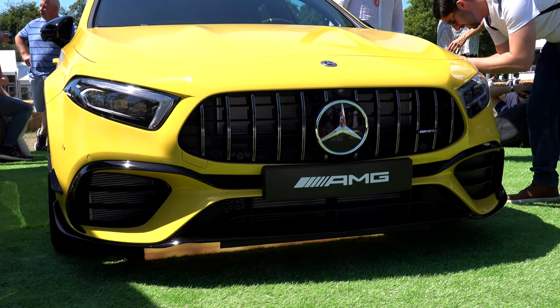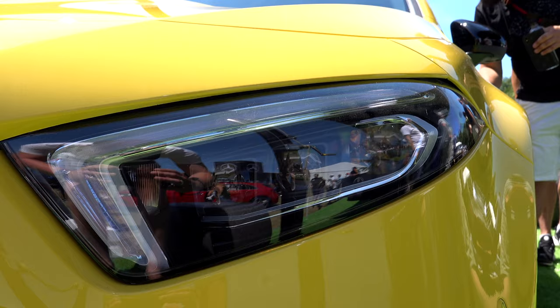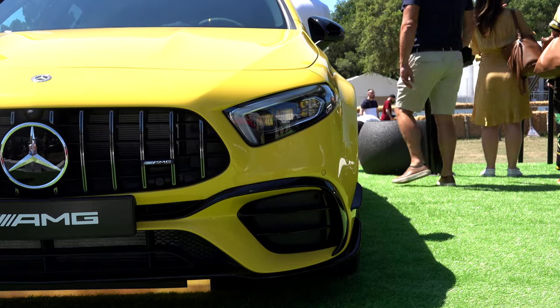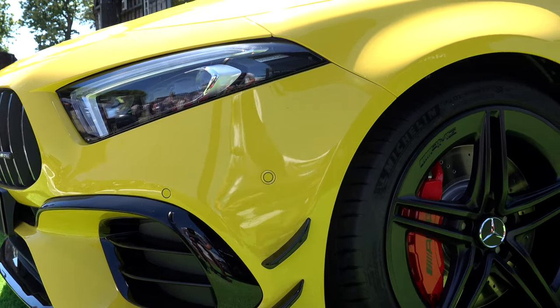At the front, we've got the little canards on either side of the bumper, just to give it a more angular look and help the aerodynamics. Obviously we've got the big air intake — you can actually see the intercoolers behind, which look brilliant. And you've got the nice big new AMG grille, similar to the ones on the new E63s and GTRs.